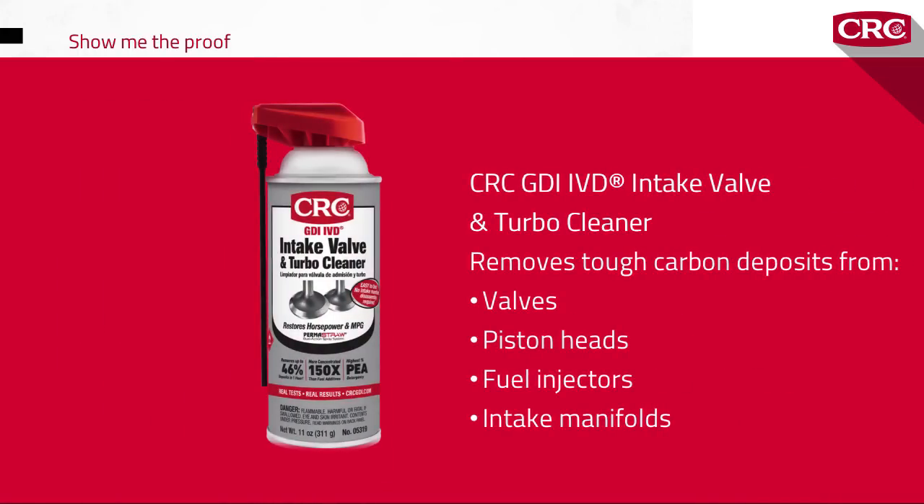CRC GDI IVD Intake Valve and Turbo Cleaner really does remove tough carbon deposits from valves, piston heads, fuel injectors, and intake manifolds — quickly, safely, and without an engine teardown.